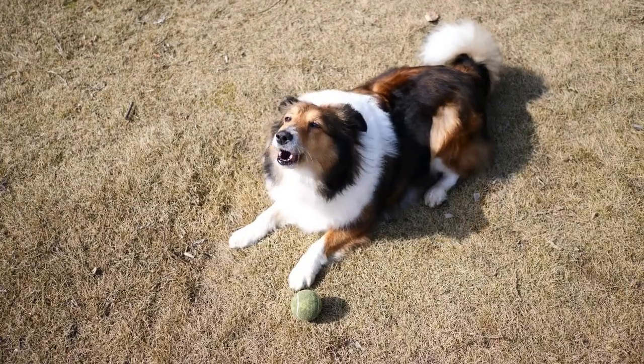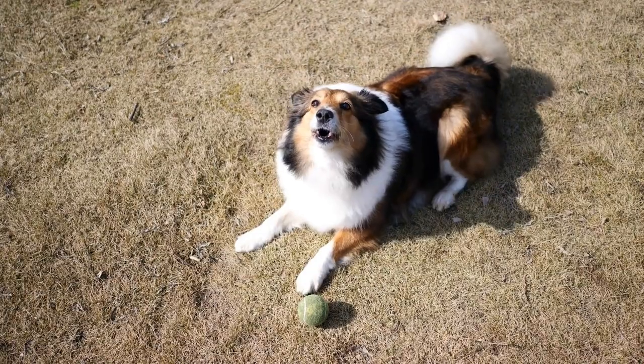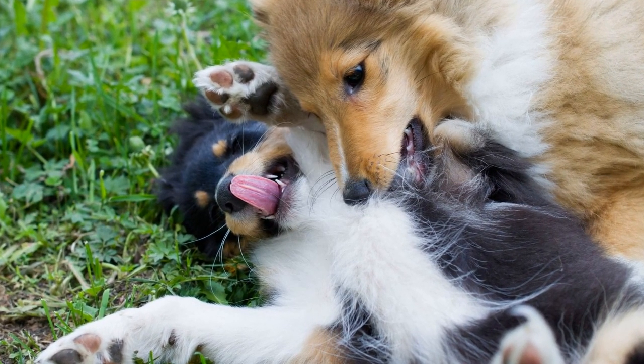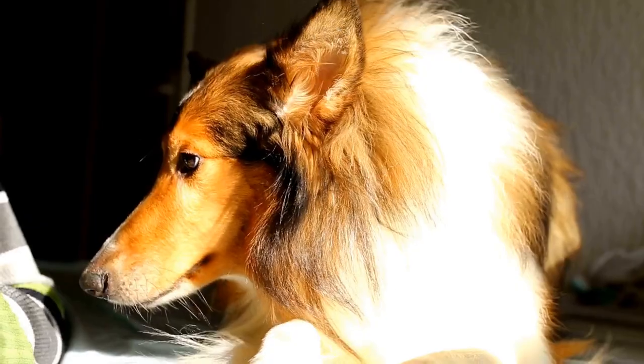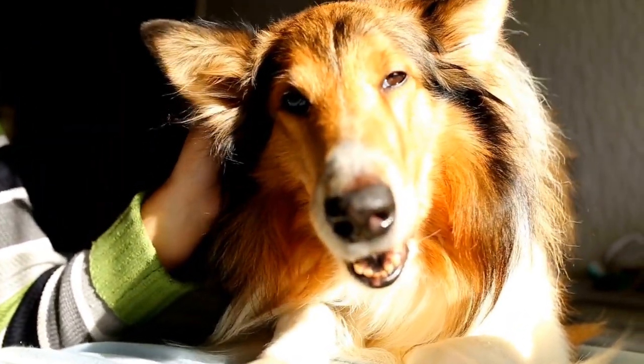In conclusion, Shetland Sheepdogs can swim, but their ability to do so may vary among individuals. Their size and dense coat can make swimming more challenging for them, but with proper training and supervision, they can learn to enjoy the water. If you have a Sheltie, it's important to introduce them to water gradually, provide positive reinforcement, and always prioritize their safety when around water.